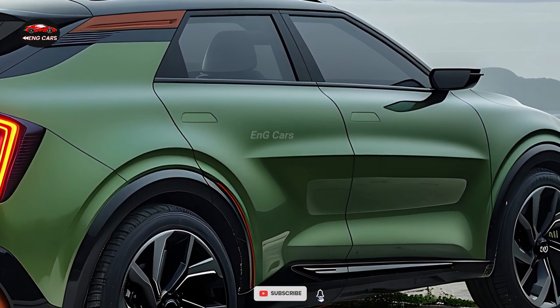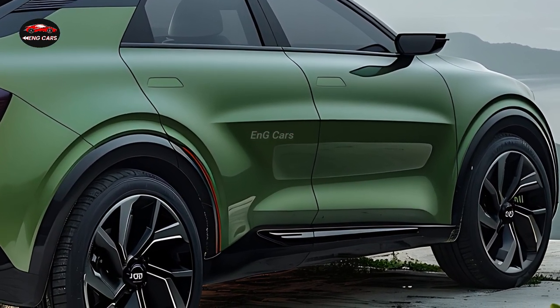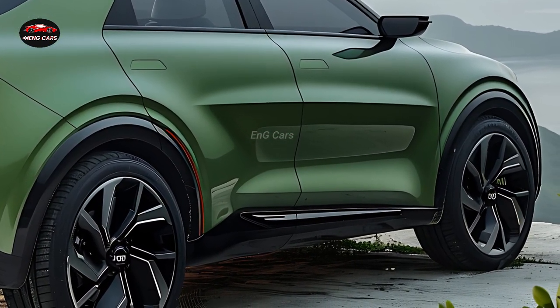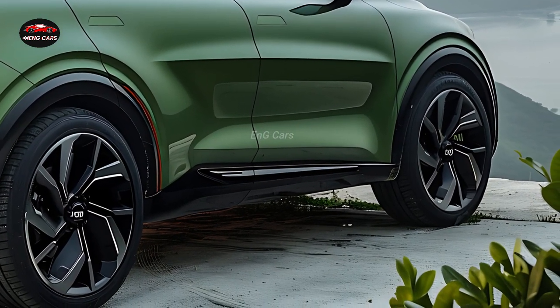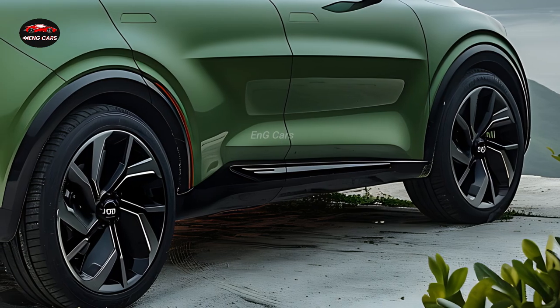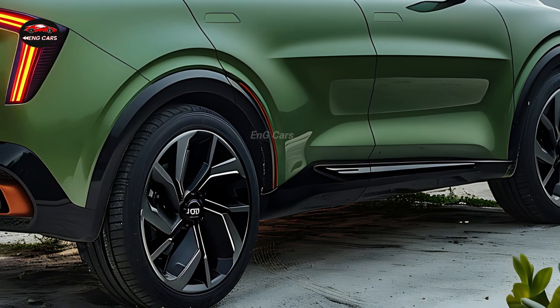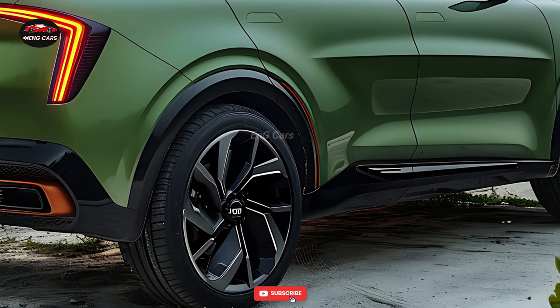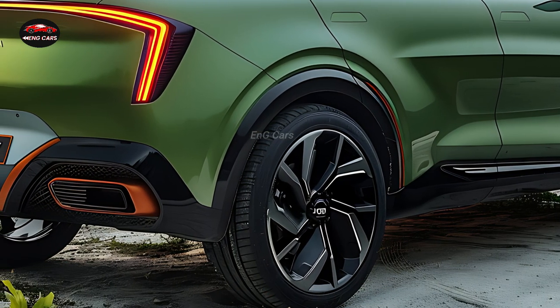The 2025 Kia Carnival is not only exceptional in terms of safety and design, but it also exhibits remarkable performance. It is an exceptional choice for both city driving and lengthy road trips, as it boasts smooth acceleration and handling facilitated by a durable V6 engine. The Carnival's fuel efficiency guarantees that you will spend less time at the pump and more time savoring the road.